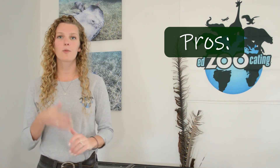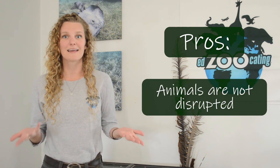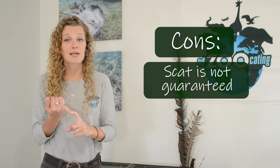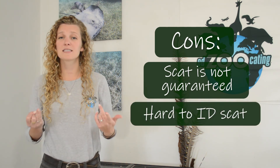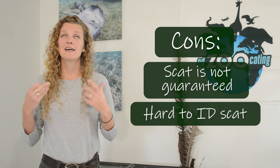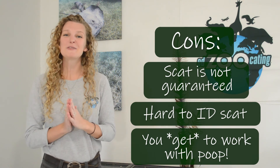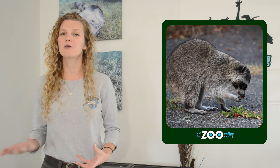Perhaps the biggest pro for both scat and footprints is that we never actually have to interact with or disturb the animal itself. Some cons are that you may not always find scat, it can be hard to tell which species the scat came from, and you have to work with poop — which isn't the most glamorous job. But studying scat can also help us learn how animals interact with our human environment. When we study the scat of animals like coyotes or raccoons, we can learn if they've been eating things humans have thrown away or grown, rather than their natural diet.